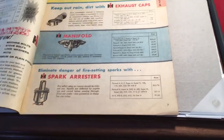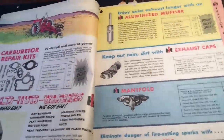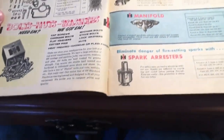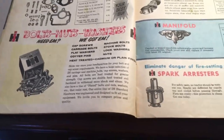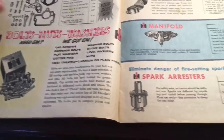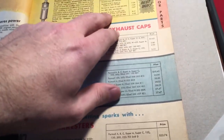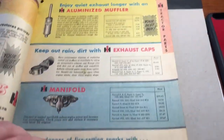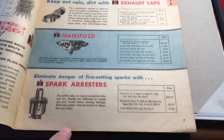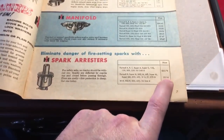A carburetor kit for a Farmall H was 83 cents, so you really get a sense of the prices. There are more carburetor repair kits here. For a muffler — if you want a muffler for your Farmall M — it was $8.41. Manifold spark arrestors are another thing; those were expensive — $25 for one for an H.